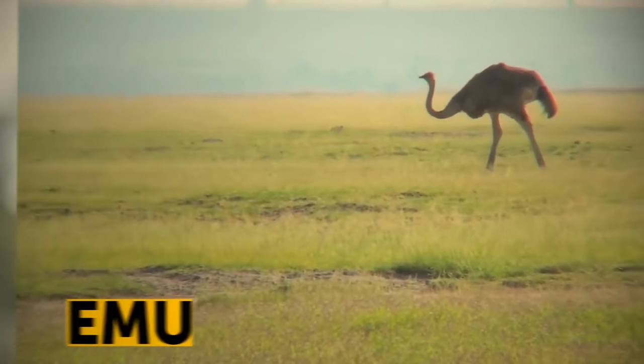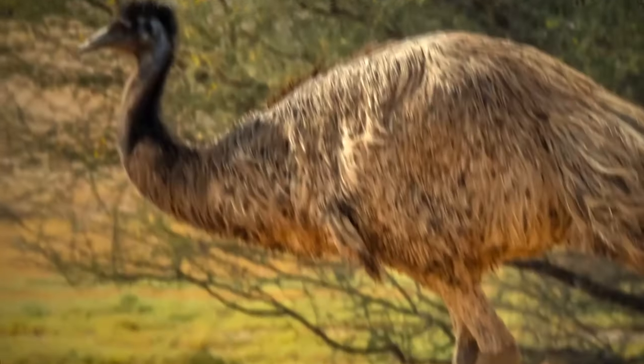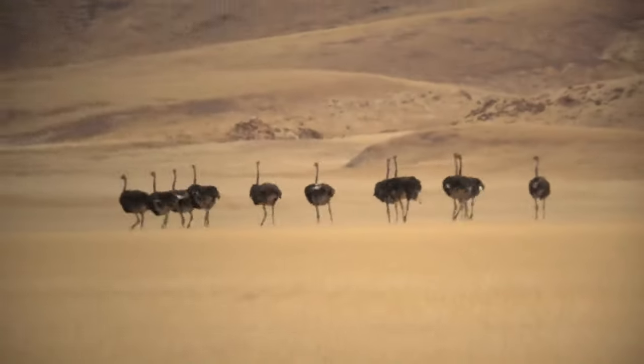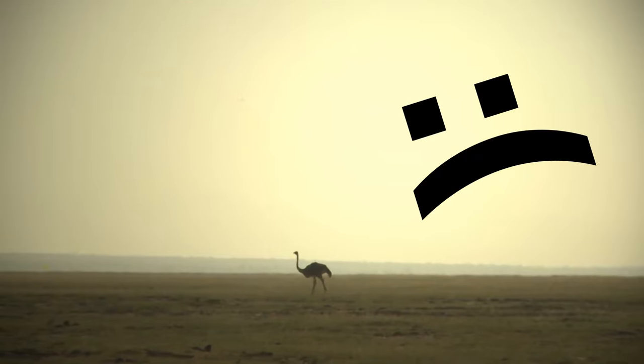Emus can't walk backwards, but scientists aren't sure why. These flightless birds are the only ones that have calf muscles. Emus can sprint really fast and travel long distances, but they can't back up.